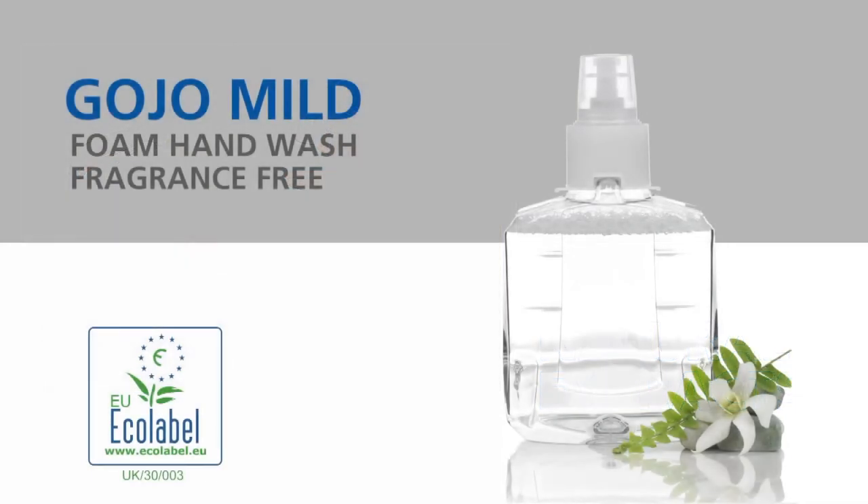For those who prefer a fragrance-free and dye-free soap, the LTX portfolio of Gojo soaps includes mild foam hand wash with Eco Label Certificate.